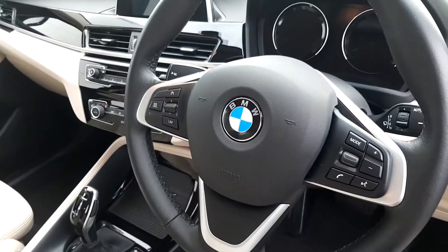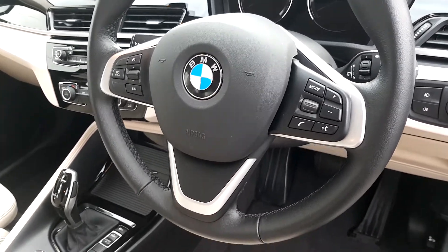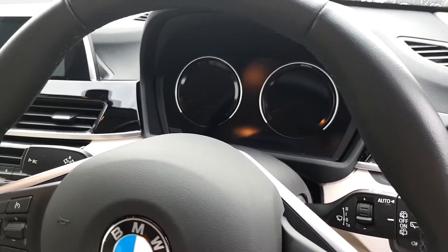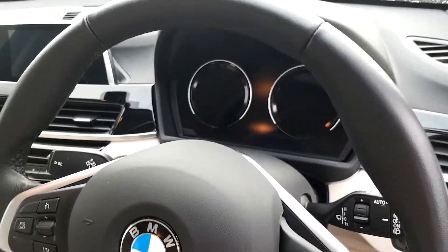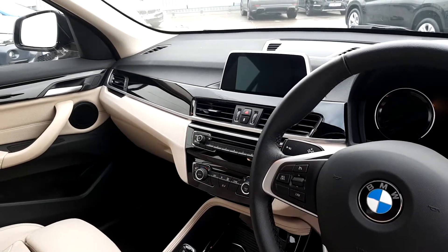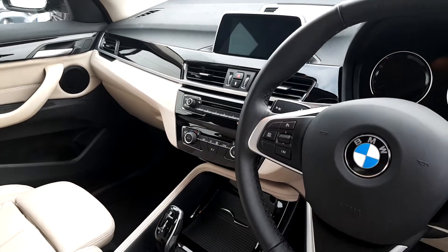Getting to the steering wheel, you've got cruise control and cruise limiter on the left, and volume control and call functions on the right so you can take and receive phone calls. You've got a digital dash that lights up showing your speed and rev counter. In the center you get a screen with sat nav, Bluetooth, and radio.